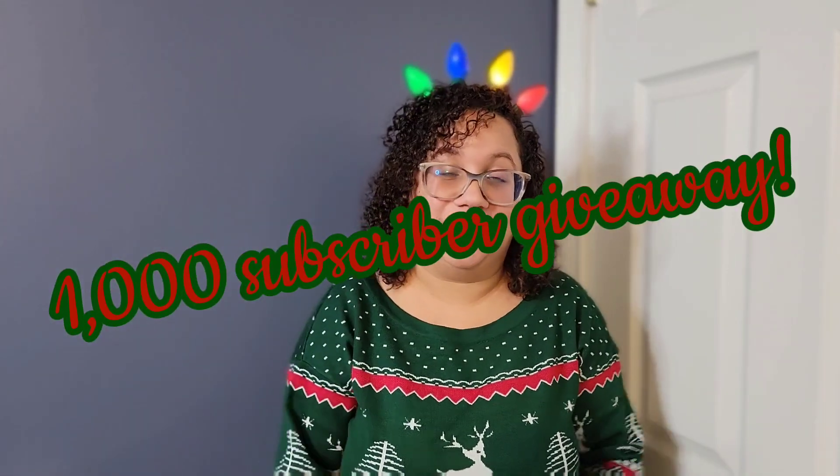Hey guys, welcome back to my channel! It's the holidays and with that comes a giveaway. I'm making this video dedicated to my giveaway. I received so many PR products throughout the year, including this curly hair set and this amazing blow dryer from Conair. I figured why not get into the holiday spirit and do a fun giveaway, especially since I'm so close to a thousand subscribers.